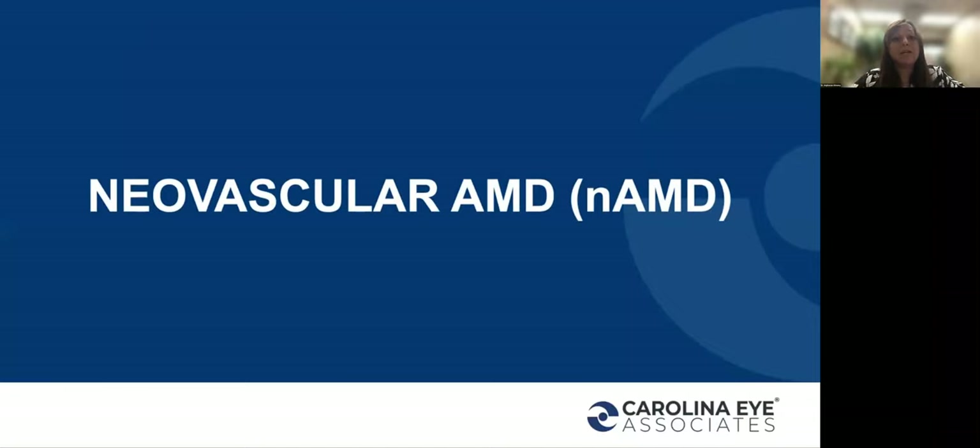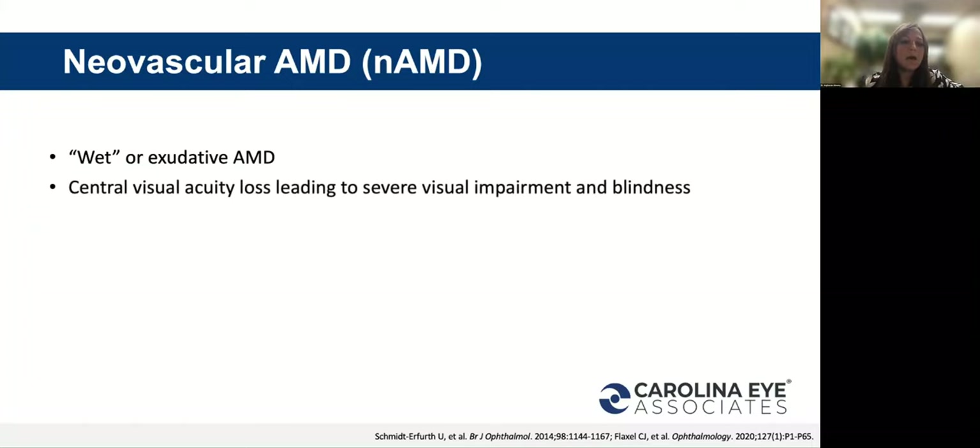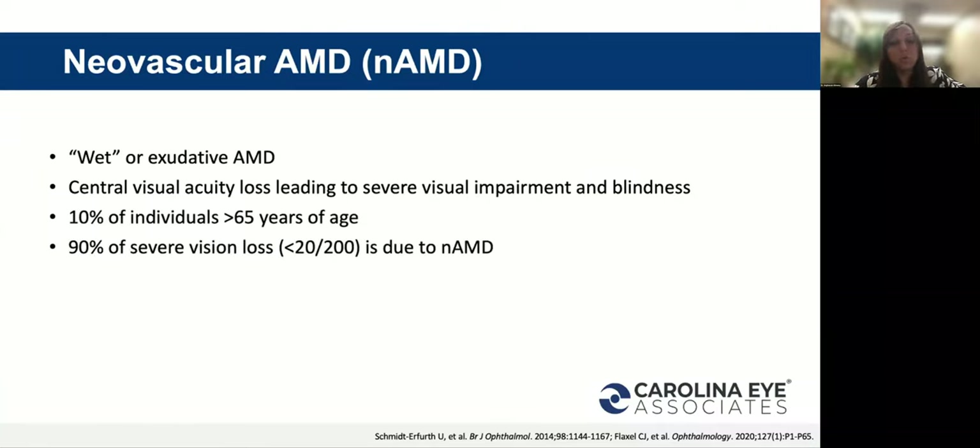Now we're going to look at wet or active macular degeneration, also called exudative macular degeneration because it's associated with leakage of blood and fluid into and beneath the retina. Central visual acuity loss leading to severe visual impairment and blindness occurs in this disease. About 90% of severe vision loss — where the patient's vision is 20/200 or worse — is actually due to neovascular macular degeneration. 20/200 or worse is considered legally blind, so it's significant.